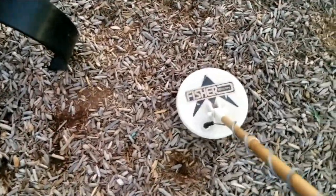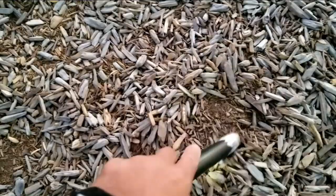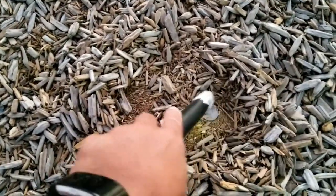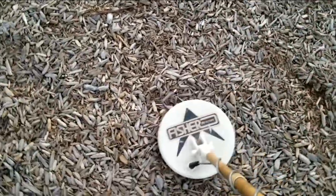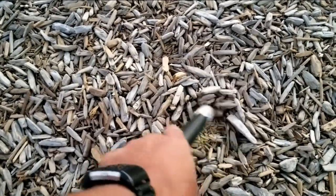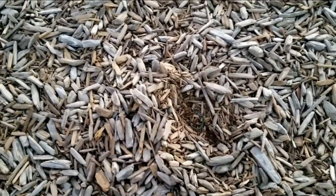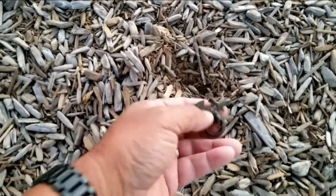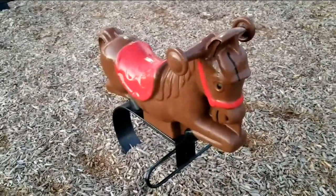Here's our first strike today, just over here by this little bouncy play set. Start out with a quarter. Next up, just in between these two little play sets — that's where we found the quarter behind this. Let's see what this guy is. Looks like some kind of dragon pendant. Here's another one on the other side of this little horsey.